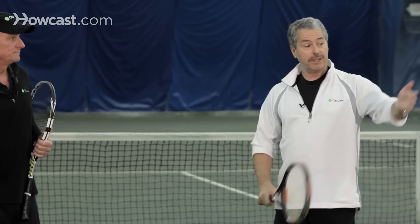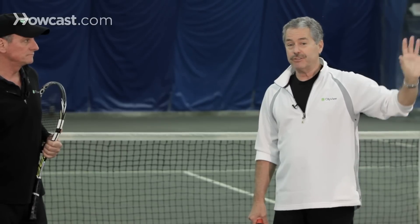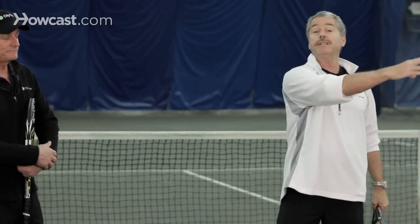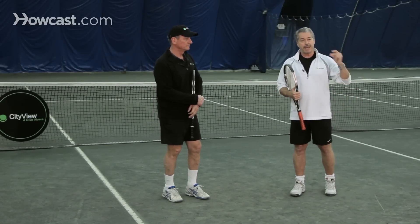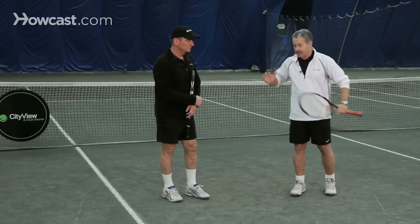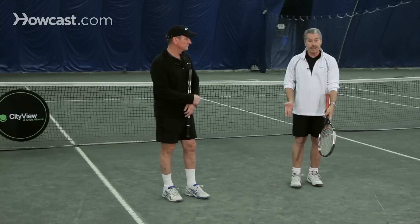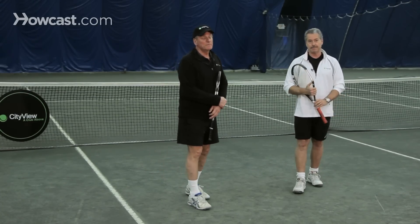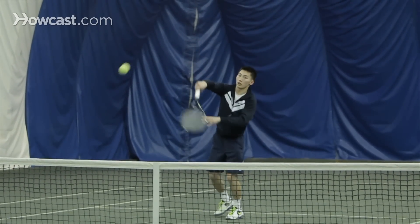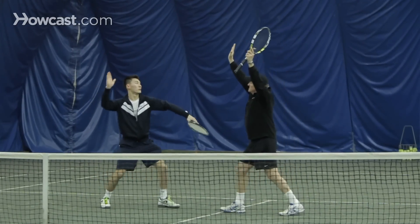Going back to the second example where the player served and stayed back — it sounds nice if he can come in on the second ball, if the returner hasn't already taken the return and come right to the net. So when I see a player serving and staying back, I'm going to take the gamble of returning it hopefully away from the net player, back to that server, and just come scooting into the net. Now we are two up at the net, and this poor guy better back up because he's in harm's way. Doubles and singles — it's like a chess match. There's a certain tactic and a certain response to that tactic, so you've got to be ready to respond in kind.